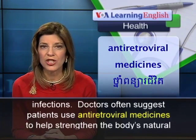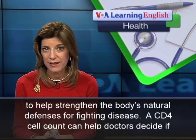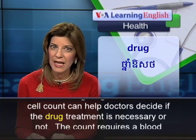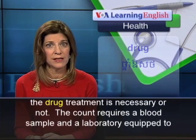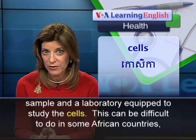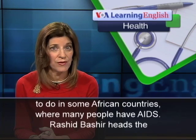Doctors often suggest patients use antiretroviral medicines to help strengthen the body's natural defenses for fighting disease. A CD4 cell count can help doctors decide if the drug treatment is necessary or not. The count requires a blood sample and a laboratory equipped to study the cells, which can be difficult to do in some African countries where many people have AIDS.